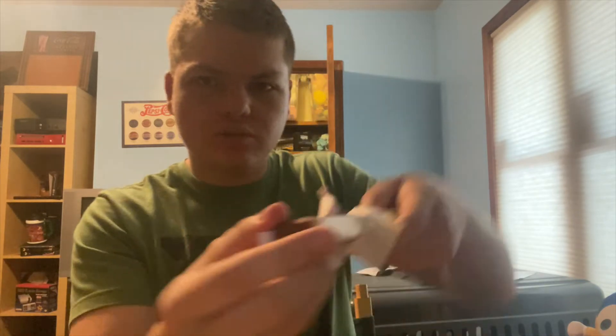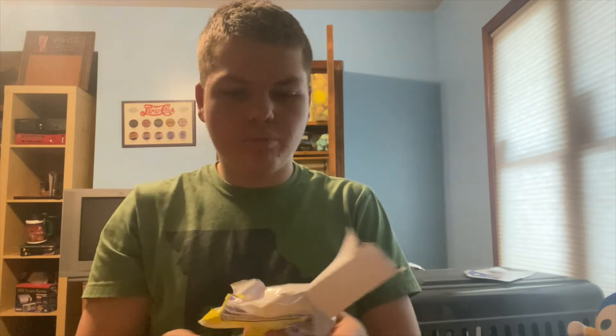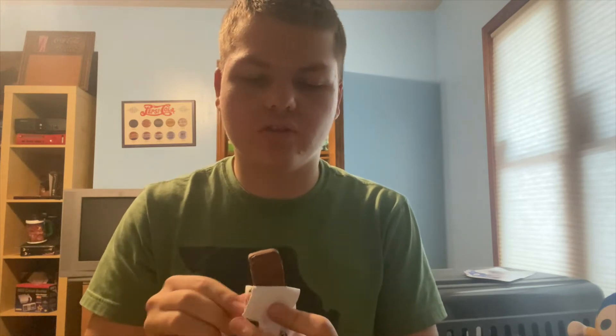The first one is Charleston Chew. I know you can still get this in stores sometimes, though it's a little hard to find. This is the vanilla version. I remember trying this a couple of years ago and I wasn't the biggest fan — didn't think it was that great of a bar. It's chocolate with a little bit of marshmallow inside. It's actually a pretty big bar for the cost.